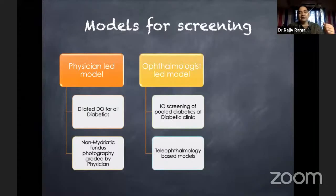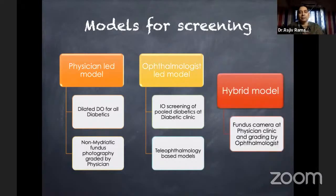Alternatively, there can be an ophthalmologist-led model where an ophthalmologist performs screening or uses cameras for teleophthalmology-based screening. More commonly now, a hybrid model is used — a camera at the physician's clinic with grading done by the ophthalmologist. These three models can help us actually reach all our diabetics.